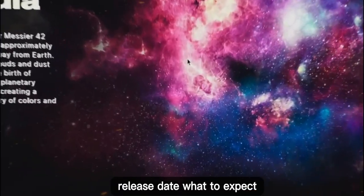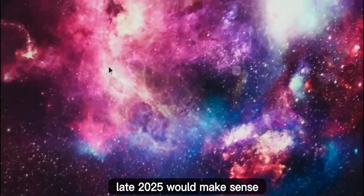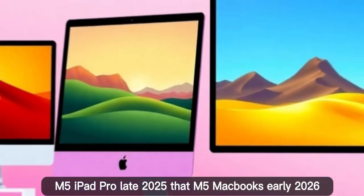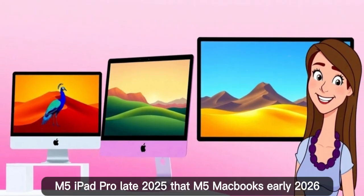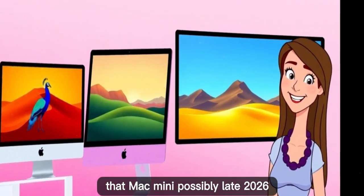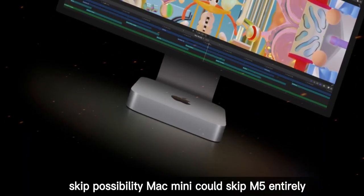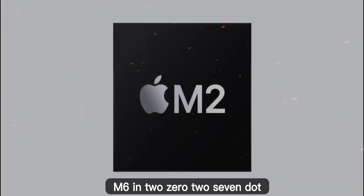For release date, if Apple sticks to tradition, late 2025 would make sense. But based on leaks and analyst reports: M5 iPad Pro in late 2025, M5 MacBooks in early 2026, and Mac Mini possibly late 2026. There's also the skip possibility — the Mac Mini could skip M5 entirely and move to M6 in 2027.